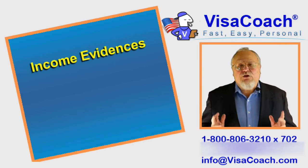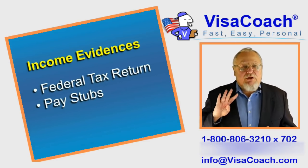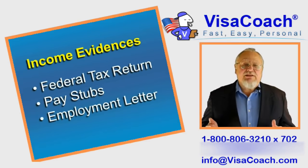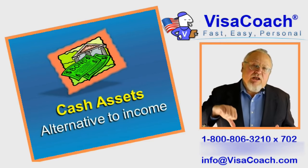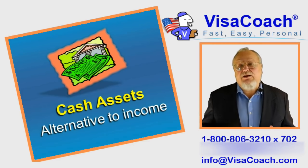Proving your income. Normally you provide your most recent federal tax return, 3 to 6 pay stubs showing year-to-date earnings, plus a letter from your employer confirming your job and what your expected annual pay is. If your income might be low but you have money in the bank, your cash assets can be used as an alternative for annual income.